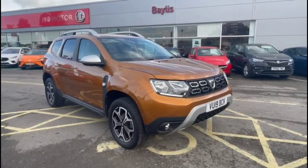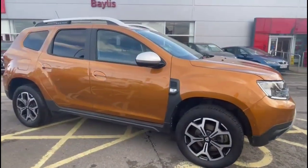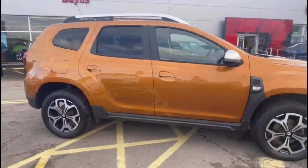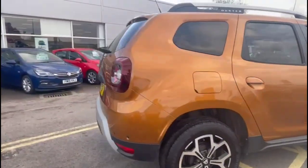Hello and welcome to Bayless Vauxhall. Today we're viewing the Daxra Duster 1.6 Prestige. This vehicle has covered just 10,403 miles and has finished in orange. It also comes with a Bayless warranty with the option to extend it to up to 36 months.